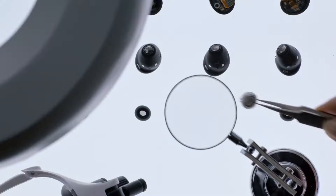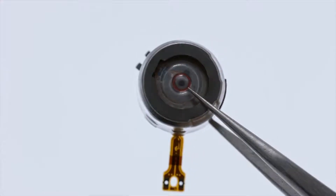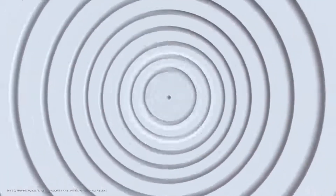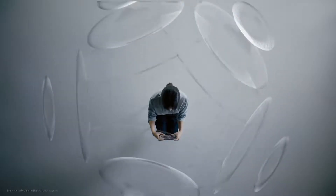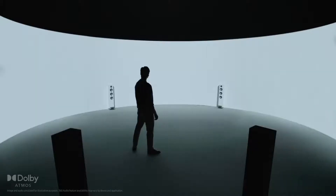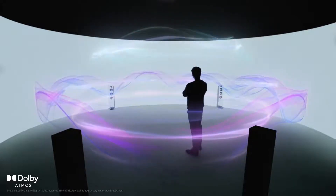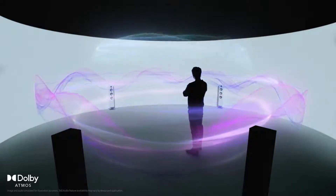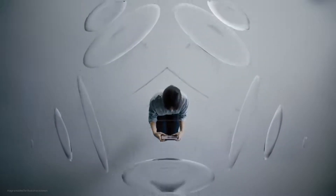This breakthrough in engineering enables the Galaxy Buds Pro to feature two-way speakers. The Galaxy Buds Pro set the standard for sound quality on wireless earbuds with stunning sound by AKG. The Buds Pro also deliver 360 audio for realistic immersion. Using intelligent motion tracking sensors and Dolby head tracking, Buds Pro can detect head movements — when you turn your head, the audio will recalibrate and put you in the middle of the scene.